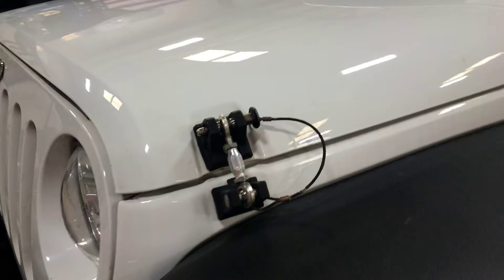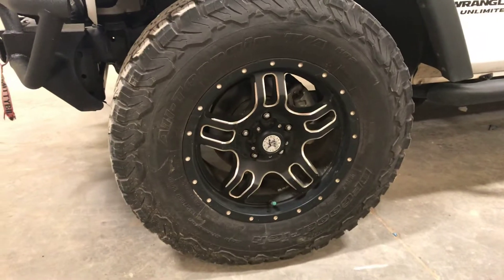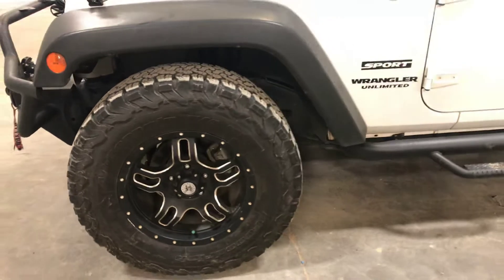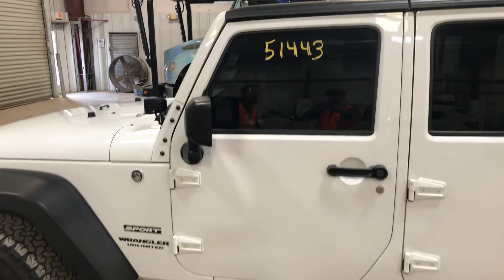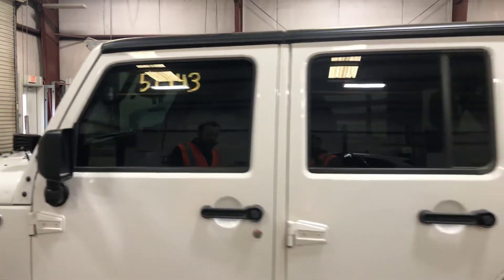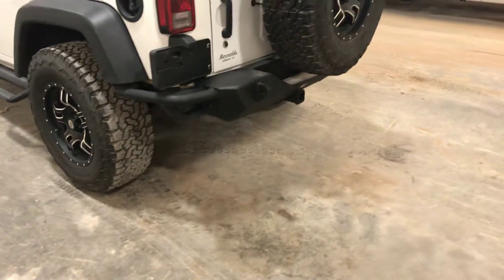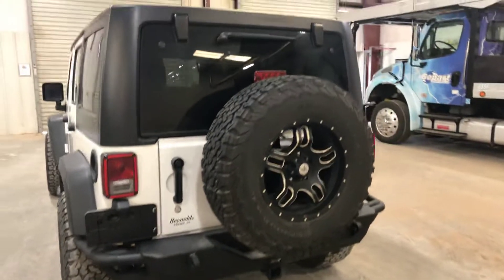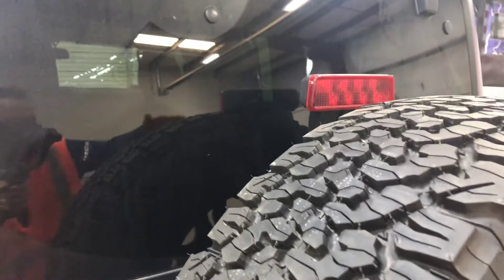Got these special hood latches. Nice American Outlaw wheels with BF Goodrich all-terrain tires. There's the mileage — 51,443. Got the running boards on it with the steps, and a nice custom bumper on the back. We noticed that the spare tire back here is brand new — you can still see the little nubs on it and the mold marks right here.